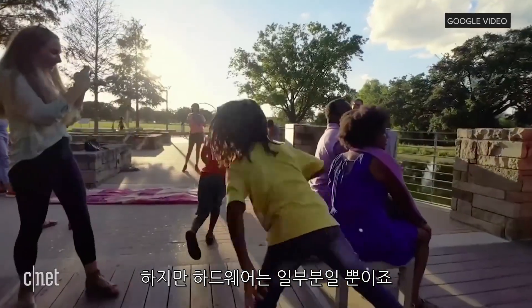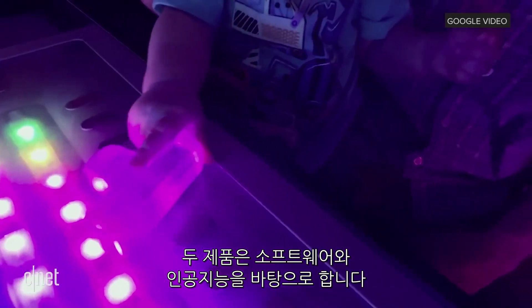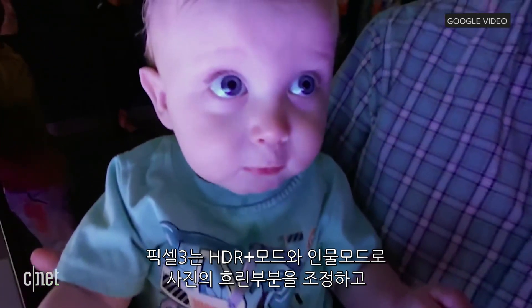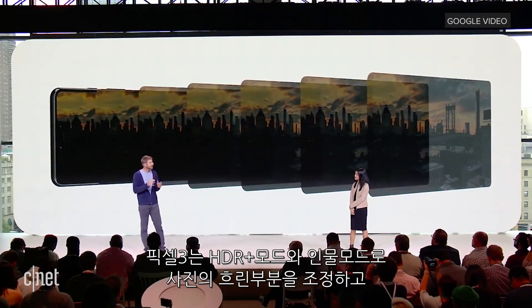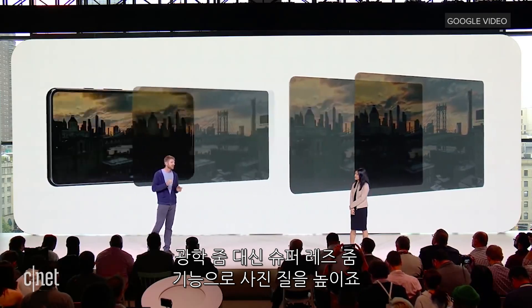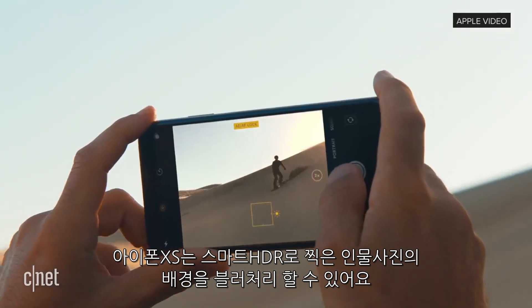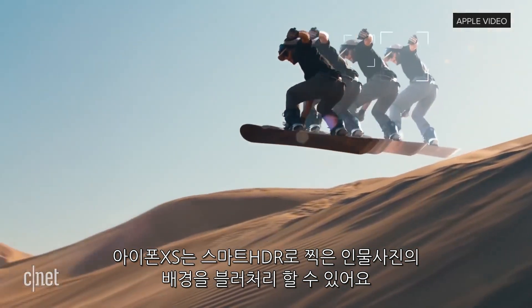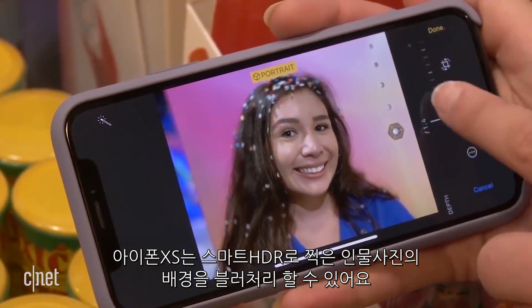The hardware is only one part of the equation — both rely on software and computational photography to process images. The Pixel has HDR Plus mode and Portrait mode that lets you adjust the blur on photos, and it makes up for not having optical zoom with a feature called Super Res Zoom. The iPhone XS has Apple's Smart HDR, and you can also adjust the blur on portrait photos after the shot's been taken.